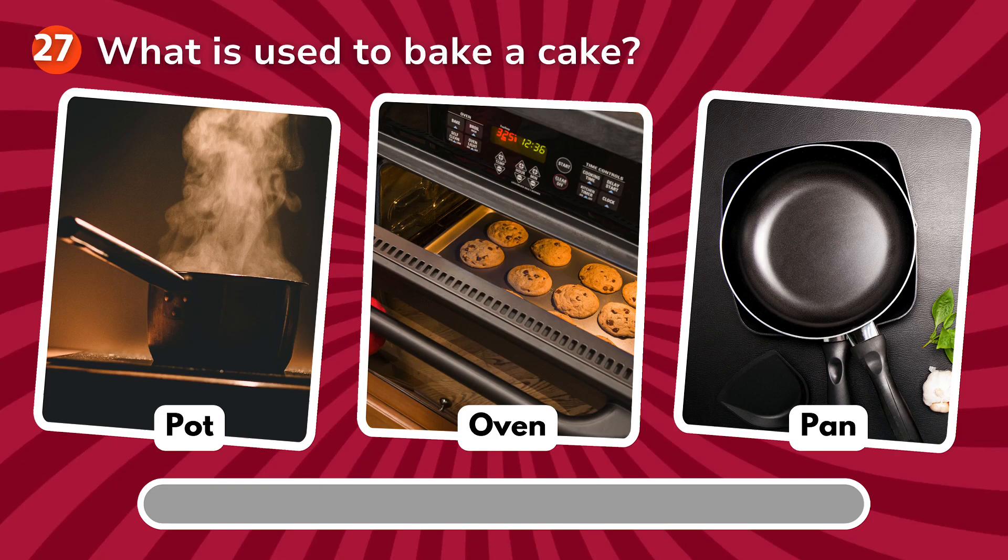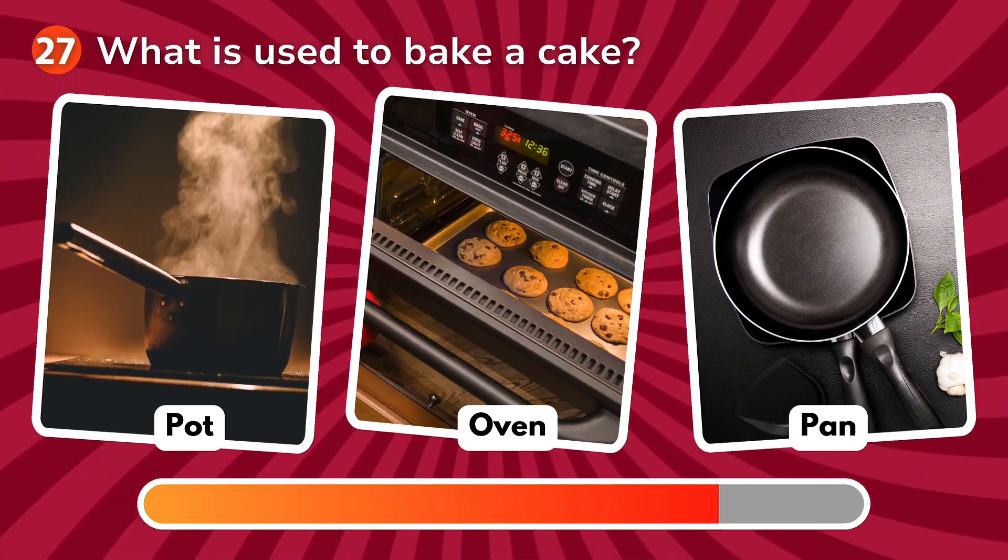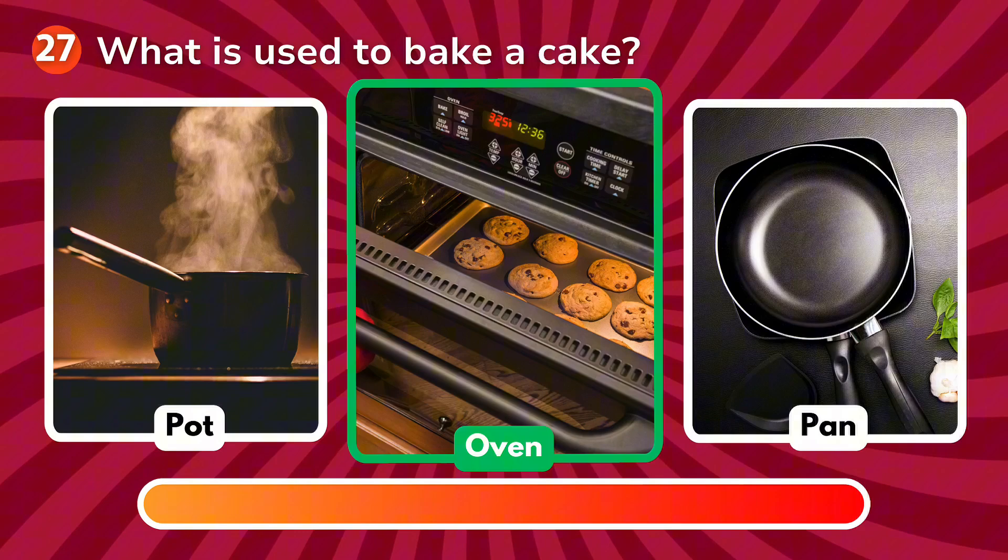What is used to bake a cake? Is it a pot, an oven, a pan? The correct answer is oven!